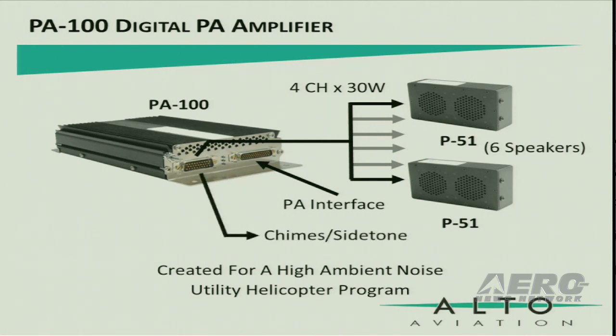The PA-100 supports output to the aircraft systems for CHIMES and sidetone. In addition to this program, we are discovering opportunities to replace legacy Baker CHIMES paging units as well. So please contact us for possible Baker replacement solutions.